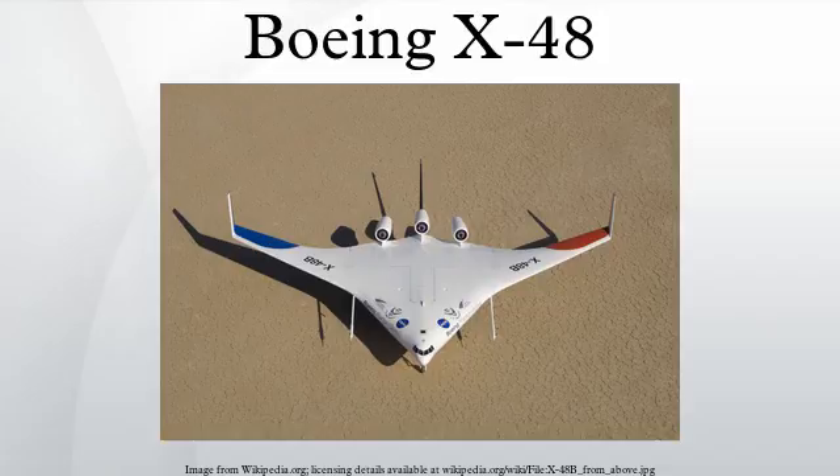Boeing Phantom Works developed the blended-wing body aircraft concept in cooperation with the NASA Langley Research Center. In an initial effort to study the flight characteristics of the BWB design, a remote-controlled propeller-driven blended-wing body model with a 17-foot wingspan was successfully flown in 1997. The next step was to fly the 35-foot-wide X-48A in 2004, but that program was later cancelled. Research at Phantom Works then focused on a new model, designated X-48B.